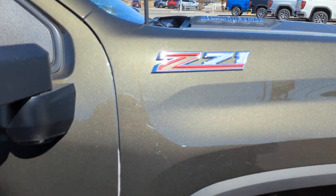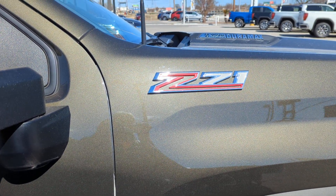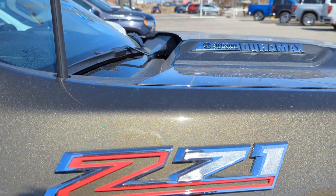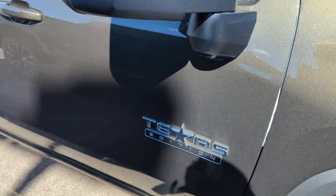This is going to be a short video, but I wanted to show you the price of these new trucks. This is a new Chevrolet Z71 with an Allison transmission, Duramax, 2023, brand new.